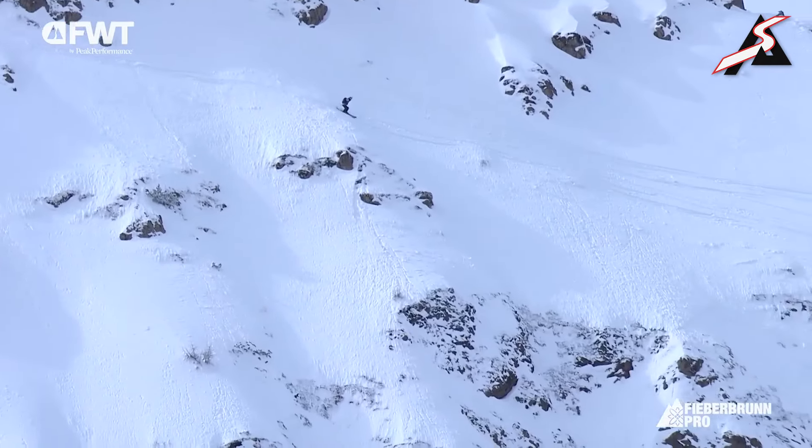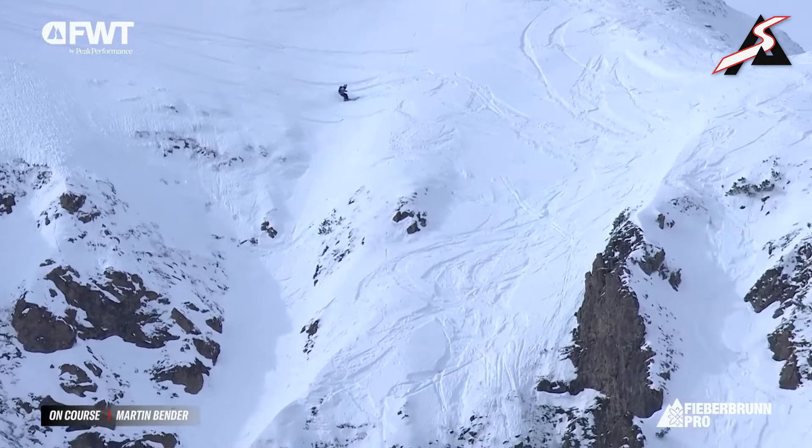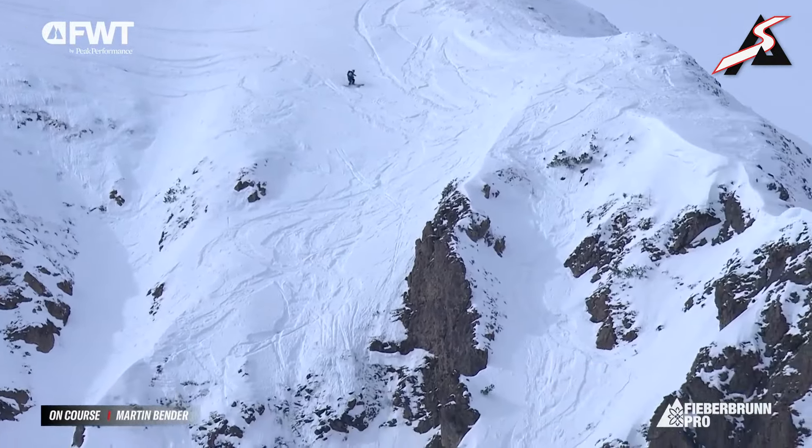Dropping in from start one, carrying some speed across above these cliffs. Going to see some fireworks — little 360 there.